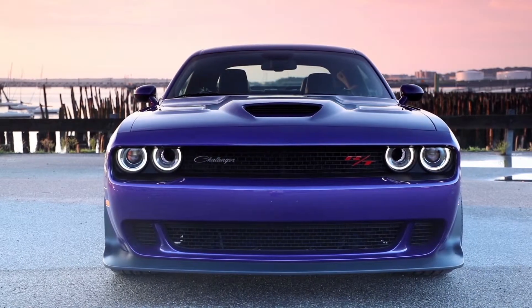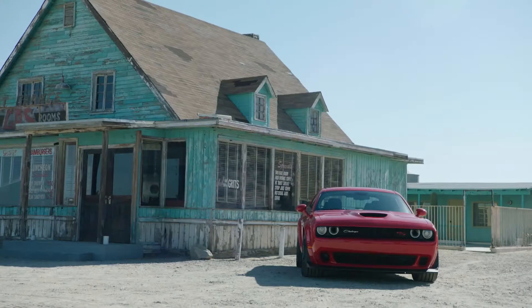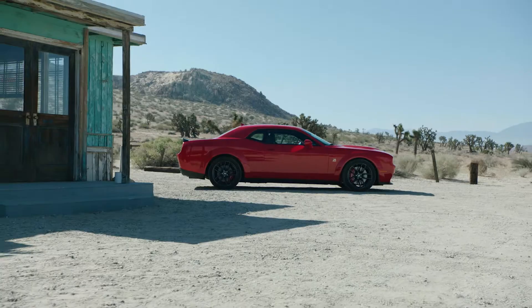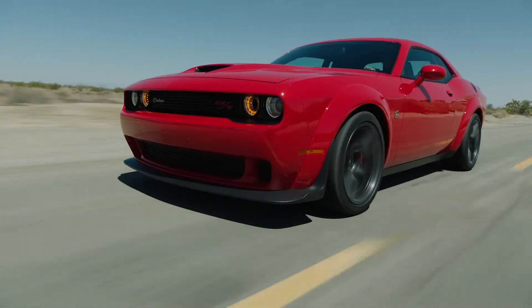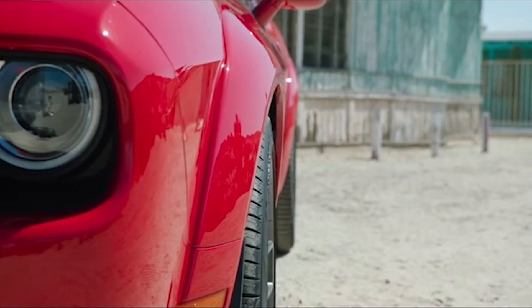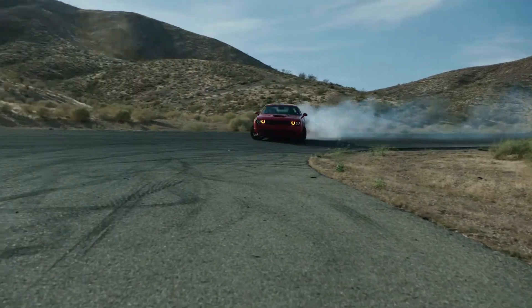The Dodge Performance lineup starts with SCAT PAC. It represents our largest volume vehicle from a sales standpoint. It has 485 horsepower, and what's new for 2019 is, first of all, wide body — three and a half inches wider. It's got more rubber on the ground, 20-inch wheels, 11 inches wide. You're going to get great performance handling-wise from SCAT PAC.